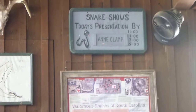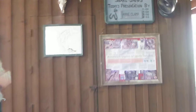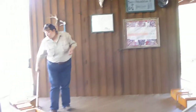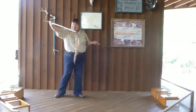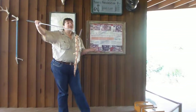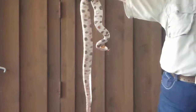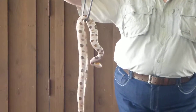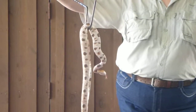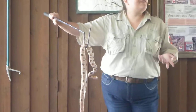The first venomous snake I'd like to show you today is the most common venomous snake found here in South Carolina. It's also the least venomous. Now that doesn't mean it's okay to pick one up. What it means is if you're a healthy adult and you get bitten by one of these, it probably isn't going to kill you. But it does have the potential to put you in the hospital for at least a day or two, cost you a whole lot of money, and maybe even a finger or toe. This is a copperhead.